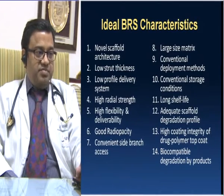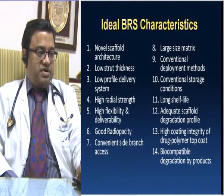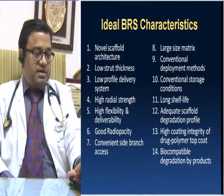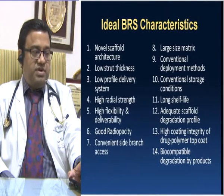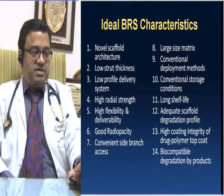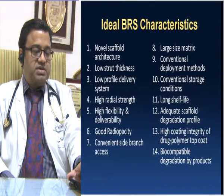If we look at the ideal BRS characteristics — that is what we are looking for — it should have a novel scaffold architecture, low strut thickness, low delivery profile, high radial strength, high flexibility and deliverability, good radiopacity, which is a big drawback of the BVS at the moment. Convenient side branch access, large size metrics, conventional deployment method, conventional storage conditions similar to a conventional metallic DES, long shelf life, adequate scaffold degradation profile, high coating integrity of the drug polymer top coat, and biocompatibility of degradation by-products.